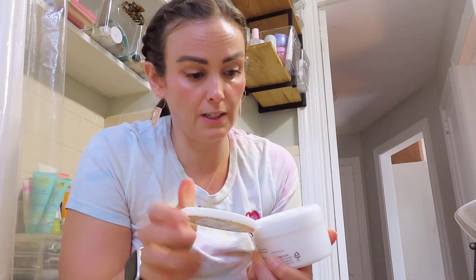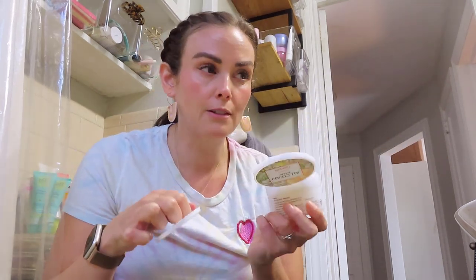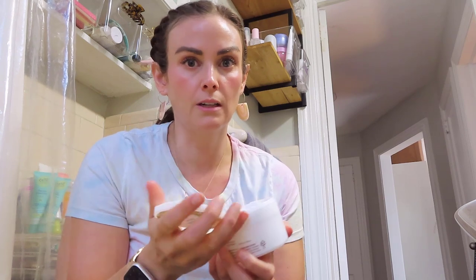Now I'll go through three cleansers I've been really enjoying lately. First is the Heimish All Clean Balm in Mandarin. If you've watched my cleansing balm videos you know I love this brand — it's one of the cheapest but comes in large amounts. This one smells very lightly of mandarin. The consistency is a bit thicker than their regular one, but it melts immediately when you rub it in and just does the job beautifully.